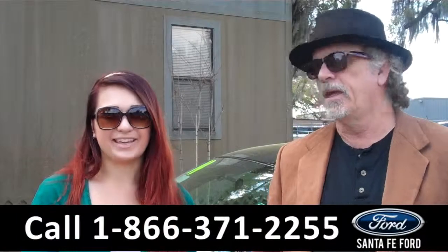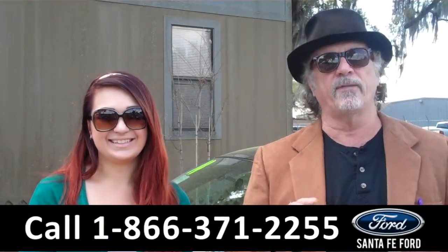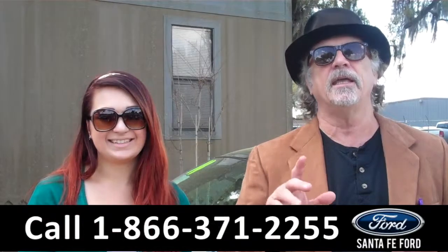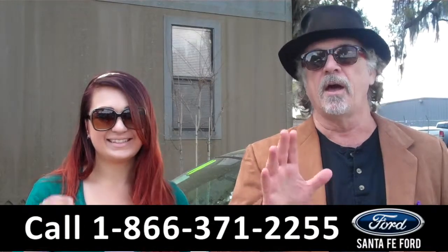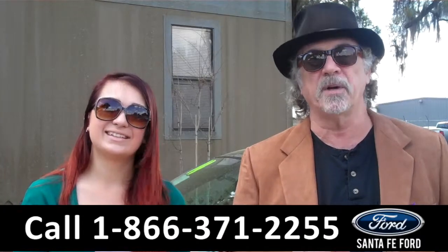Hey, this is Randy. And I'm Carly. SantafeFord.com, near Gainesville, Florida, I-75 at exit number 399. Easy to find, easy to get to. American classic, the muscle car, the first muscle car, the Ford Mustang.